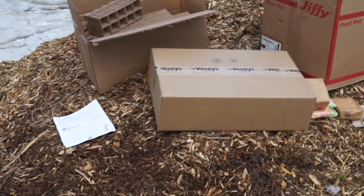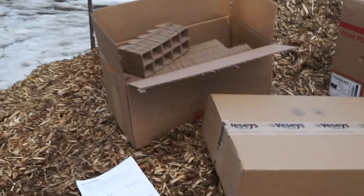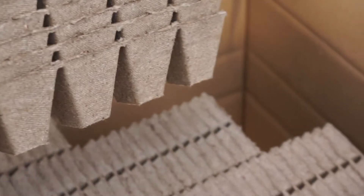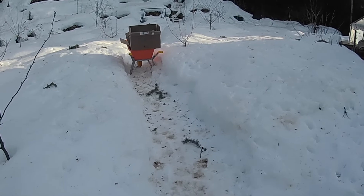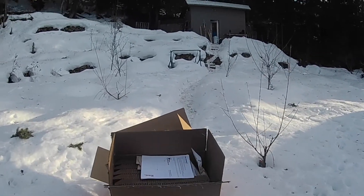I'm really excited today because my seed orders came. I've got a couple already, smaller ones, but a bigger one from William Dam Seeds and the Jiffy Pots. I'm going to try some of these.